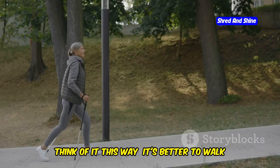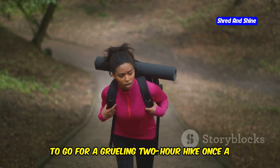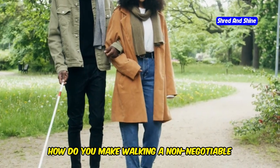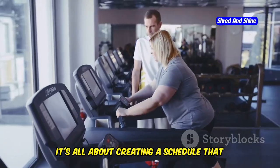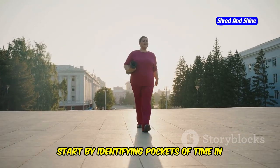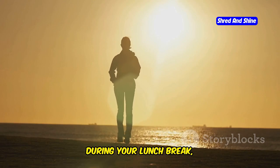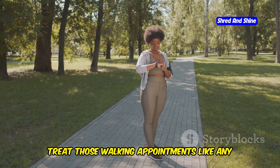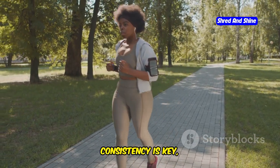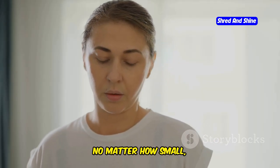Making walking a daily habit is crucial for sustainable weight loss. It's better to walk for 30 minutes every single day than to go for a grueling two-hour hike once a week and then do nothing for the rest of the week. Create a schedule that works for you and stick to it — identify pockets of time in your day, whether it's first thing in the morning, during your lunch break, or after dinner. Treat those walking appointments like important meetings. Remember, consistency is key, but it doesn't have to be perfect — every step brings you closer to your goals.